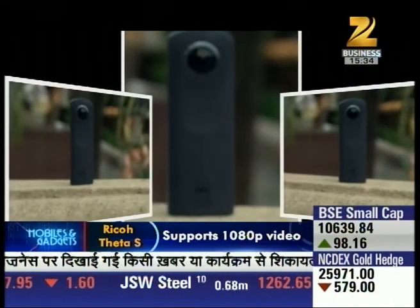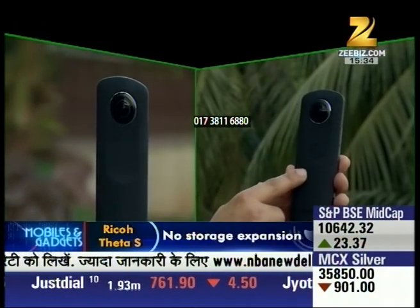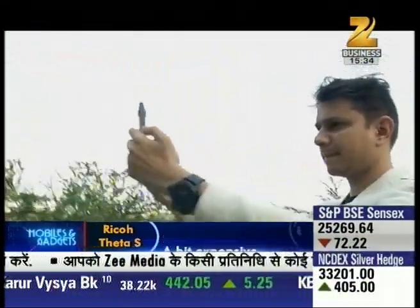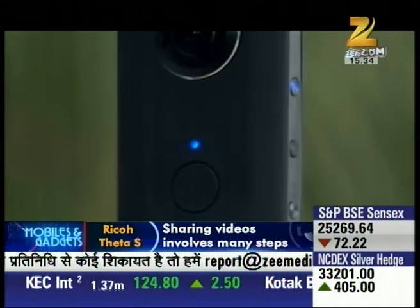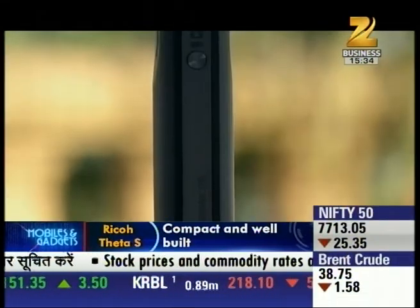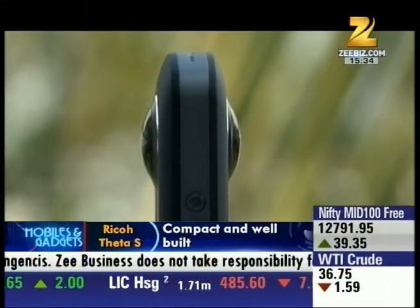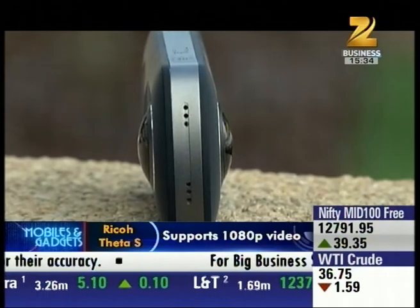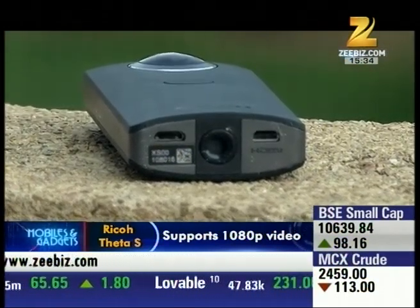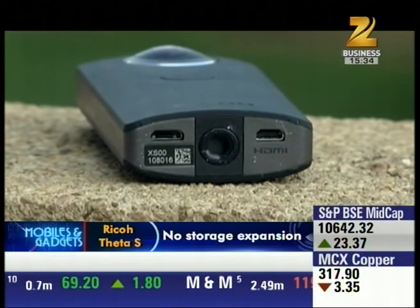The Theta S also provides resistance to different atmospheres. On the front, there is a large shutter release button at the center for photo and video recording. There are LEDs for power, Wi-Fi, and shooting mode. At the top is a microphone, and at the bottom there is a USB port for charging and data transfer, a tripod mount, and a mini HDMI connector for live streaming.